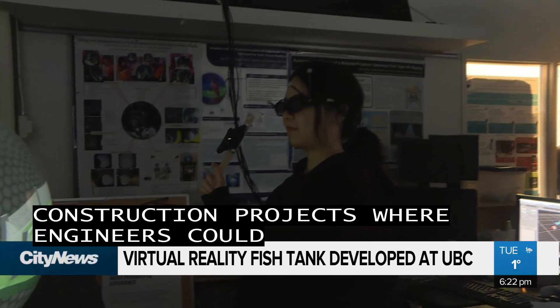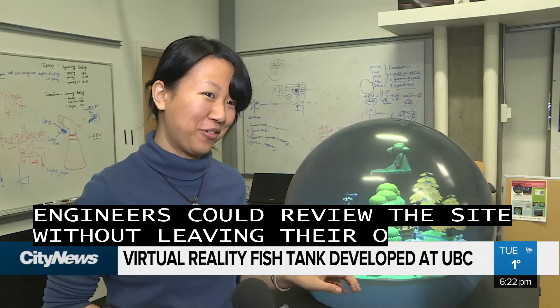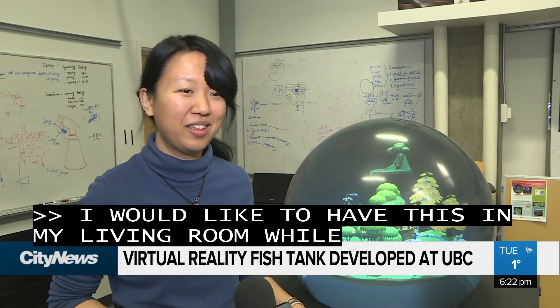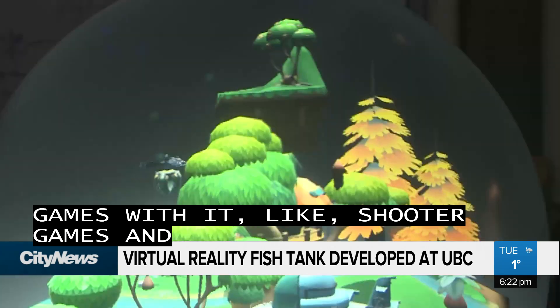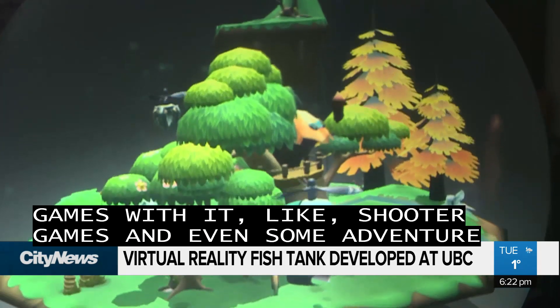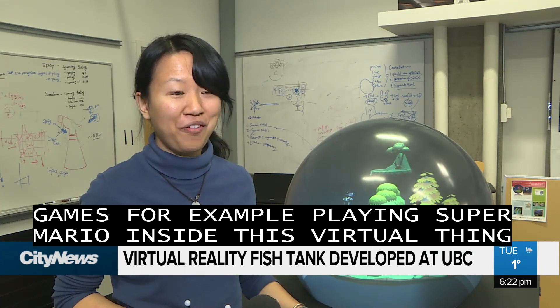I'm pretty much a gamer, so I would like to have this one sitting in my living room while playing 3D games with it, like shooter games and even some adventure games. For example, playing Super Mario inside of this virtual scene and having Super Mario jump around in the 3D scene — that would be quite a lot of fun.